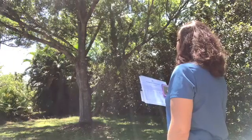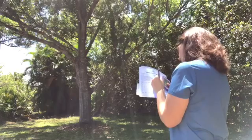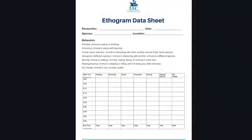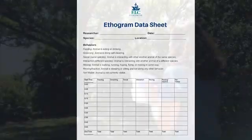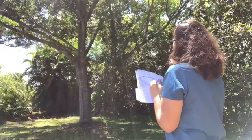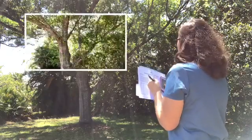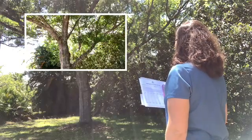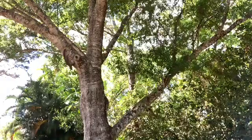Ethology is the study of animal behavior, and one tool that scientists use to study animal behavior is an ethogram. An ethogram helps scientists study behavior in a systematic way in order to have an accurate understanding of what a particular animal does. You can think about our approach today as being similar to taking snapshots of an animal's behavior over time, which can give you a better understanding of what behaviors an animal does, as well as when and how often an animal does a particular behavior.